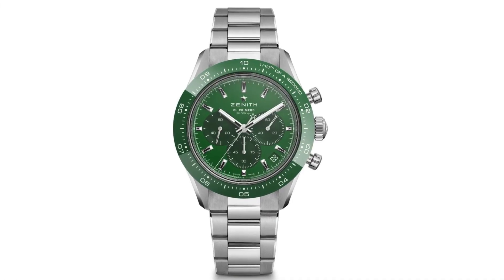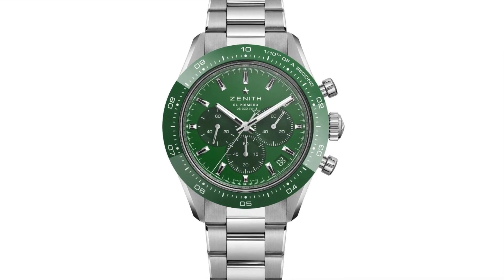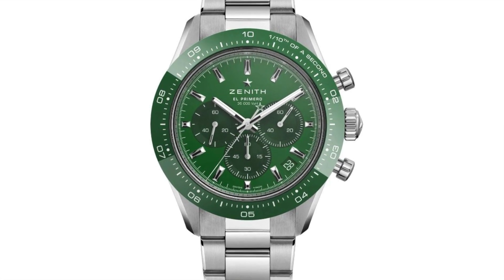That green reference was a release in this year's Only Watch releases, which I know was postponed — there was some drama that way. But I remember looking through the Only Watch list and that green Chrono Master Sport was a standout for me. I remember seeing it and saying, oh, this is going to be a hit, a smash. It had all the details of the regular Chrono Master Sport but just with this vibrant green, and the rest of the DNA of the watch remained intact.